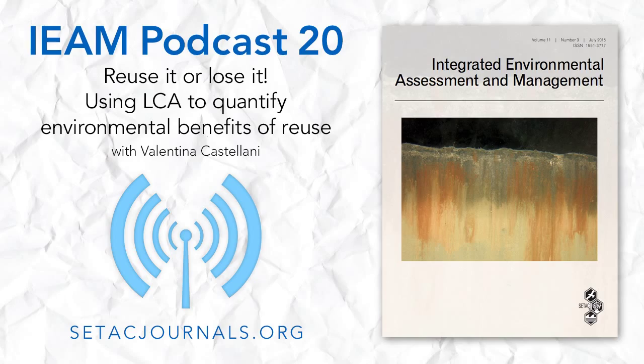Thank you so much, Valentina, for joining us today and chatting about your work. Thank you — it was really a pleasure. You've been listening to Valentina Castellani discuss her article, 'Beyond the Throwaway Society: A Lifecycle-Based Assessment of the Environmental Benefit of Reuse.' Access the article in the July 2015 issue of IEAM at ctacjournals.org. I'm Jenny Shaw, and thank you for listening to the IEAM podcast.